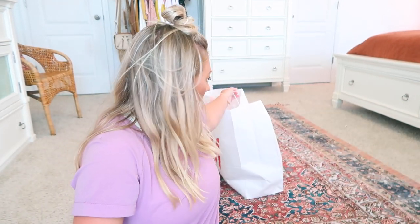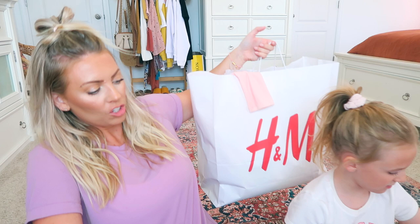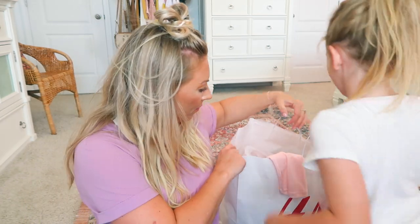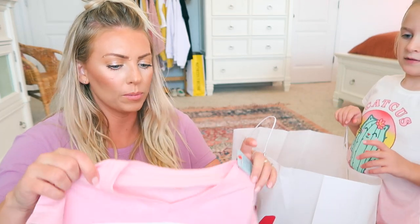Hi, my loves! It's Sam and Lily. Today we are very excited because we went back-to-school shopping and Lily picked out all of her own clothes. We went to H&M and Target and she is going to show you everything that she got, and then maybe try on her favorite outfit.